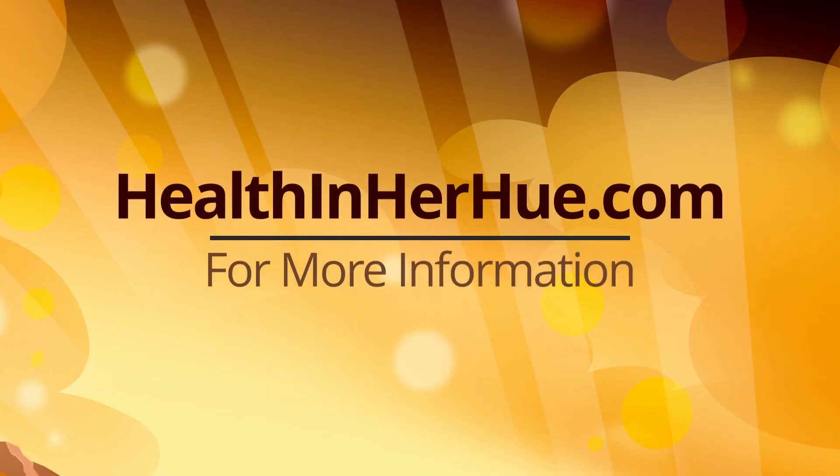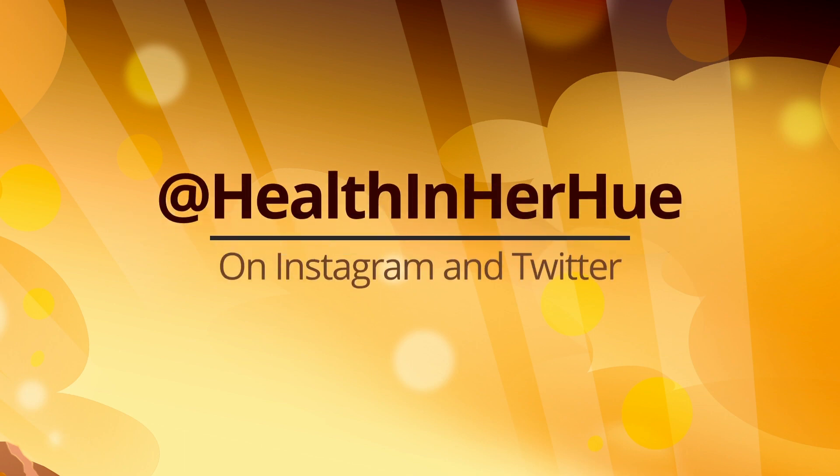Ashley, where can we go for more information and how can we use these resources? People can go to healthandherhue.com to access the platform, and also find Health and Her Hue on Instagram and Twitter at Health and Herhue, where they can find information on how to claim one of those 500 sponsored premium Health and Her Hue memberships. Thanks for joining me, Ashley.